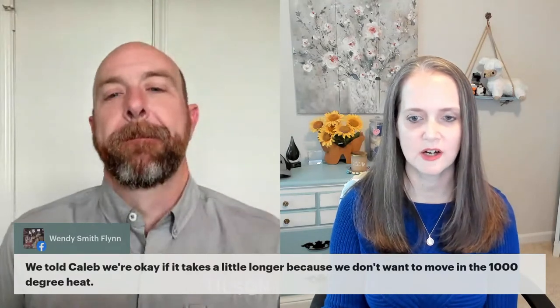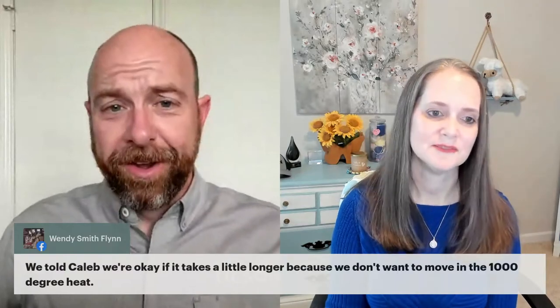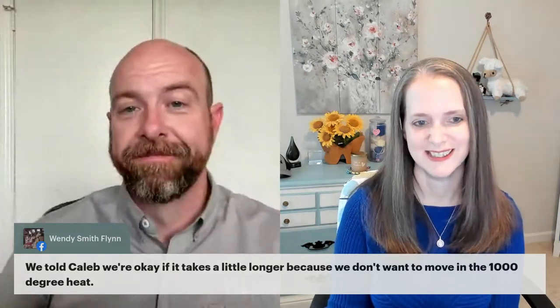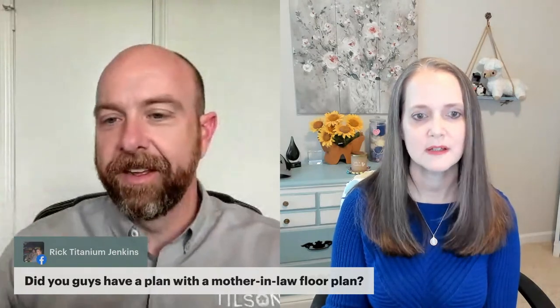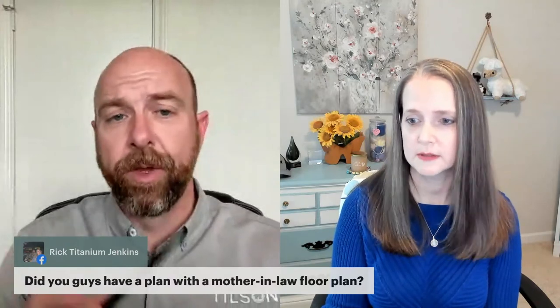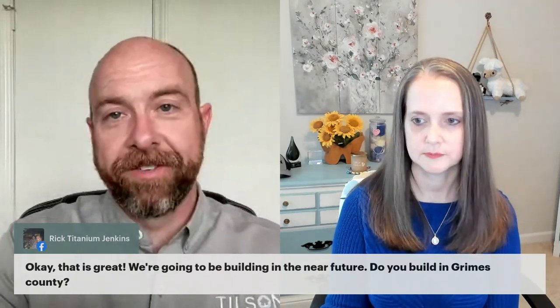Wendy told her construction manager Caleb it's okay if it takes a little longer — she doesn't want to move in during 100-plus-degree weather. It's 80 degrees today in Texas in mid-January, so who knows. Rick is asking if Tilson builds in Grimes County — yes, absolutely. Janet's advice: take lots of pictures when you've made your selection so you can remember what you picked. Rick is also asking for a rough estimated cost for a three-bedroom, two-and-a-half bath, three-car garage with a mother-in-law plan in Grimes County.